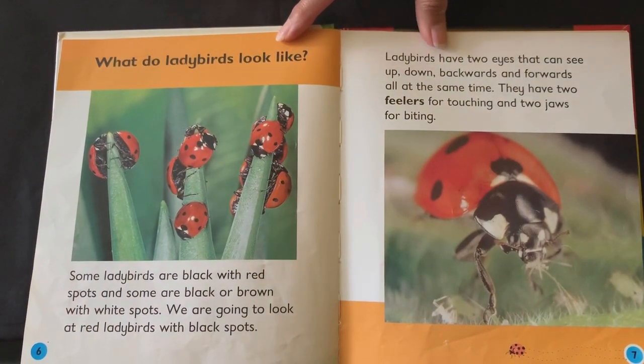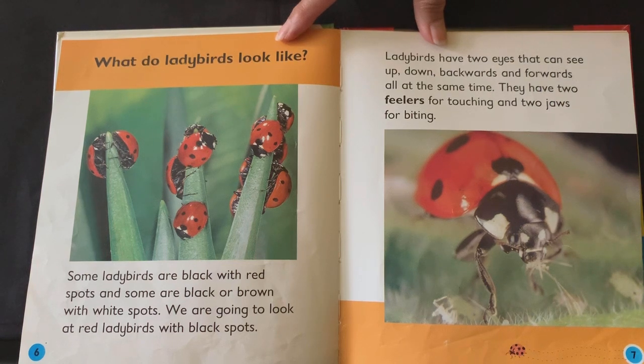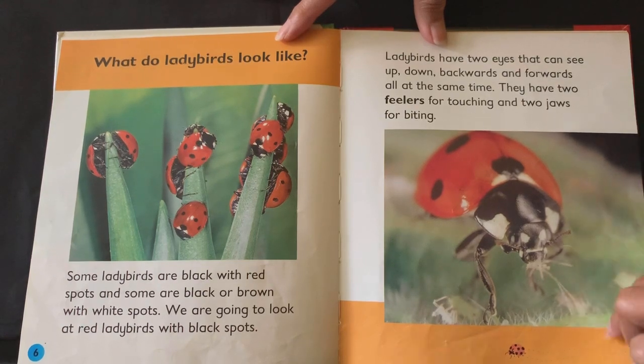What do ladybirds look like? Some ladybirds are black with red spots, and some are black or brown with white spots. We're going to look at red ladybirds with black spots. Ladybirds have two eyes that can see up, down, backwards and forwards all at the same time. They have two feelers for touching and two jaws for biting.